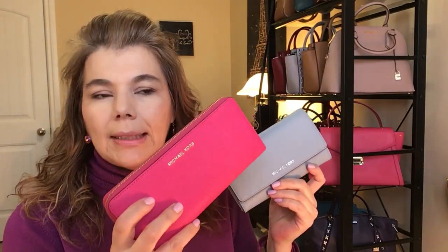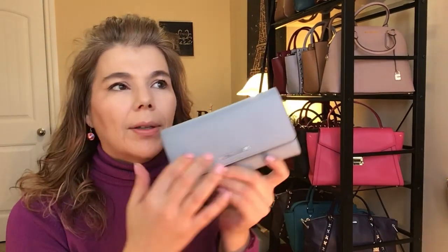The third Michael Kors wallet — you've seen this in a lot of my videos — it's the Mercer trifold in pebbled leather and pale blue. It's 7.13 inches wide, so it is a lot smaller than the continental. I wanted to get something smaller because that one had a lot of trouble fitting in my purses. This one is 7.3 inches in width, 4 inches in height, and 0.75 inches in depth.